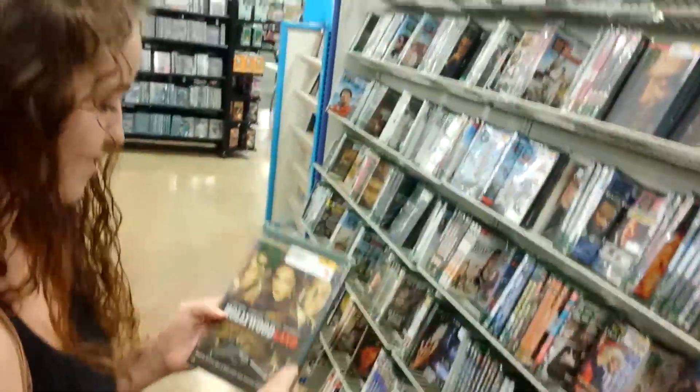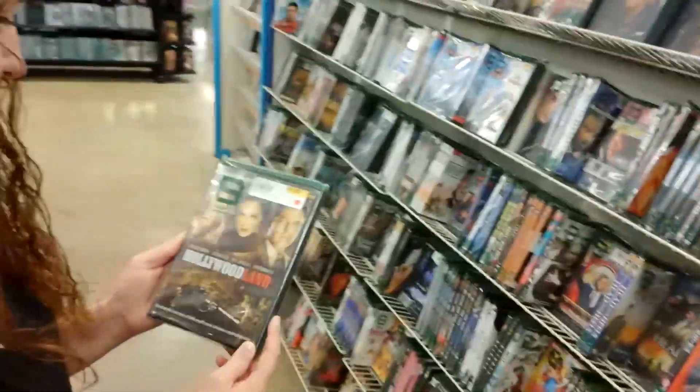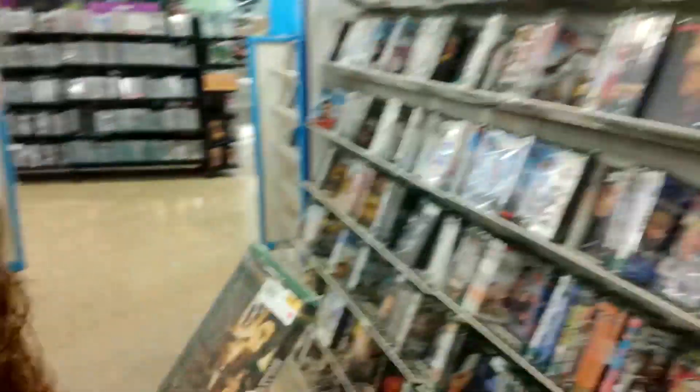Picked up Hollywoodland - the true story of George Reeves as Superman. Haven't seen it yet, but it looks really good though.